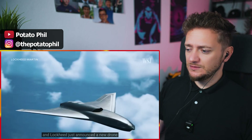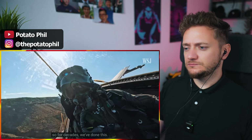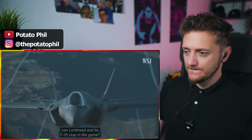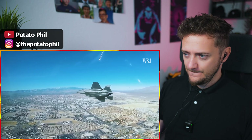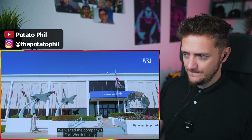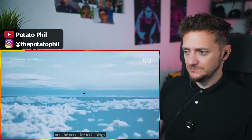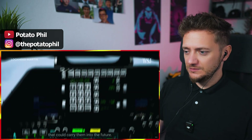And Lockheed just announced a new drone that it says will be a CCA. But after missing out on key contracts, can Lockheed and its F-35 stay in the game? We visited the company's Fort Worth facility to get a closer look at the jets, and the secretive technology that could carry them into the future.